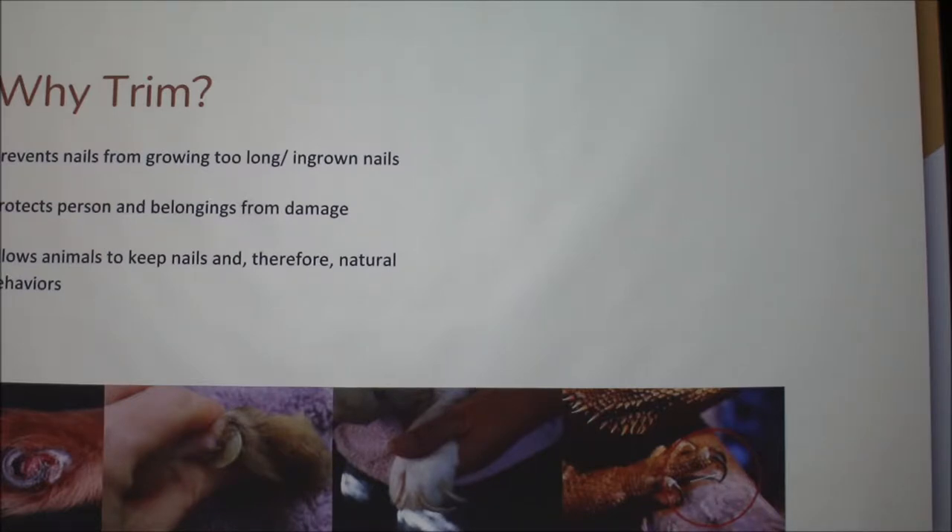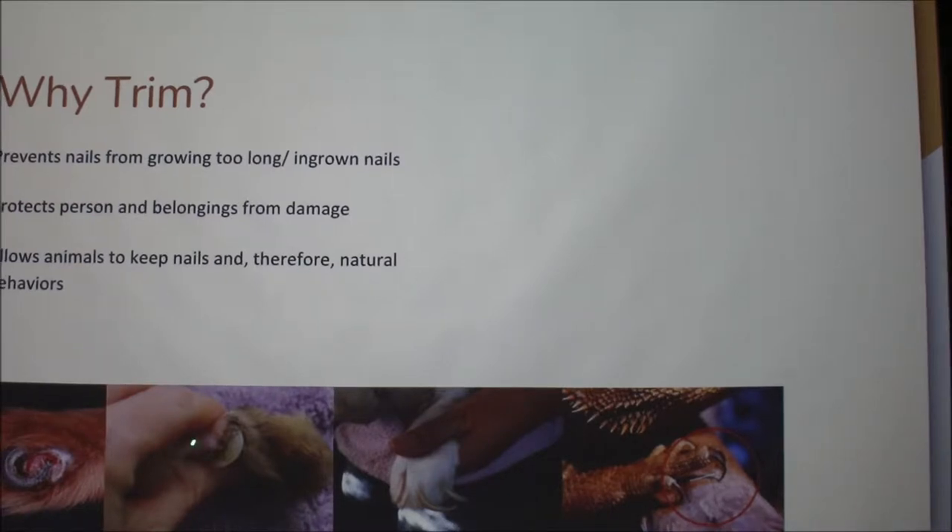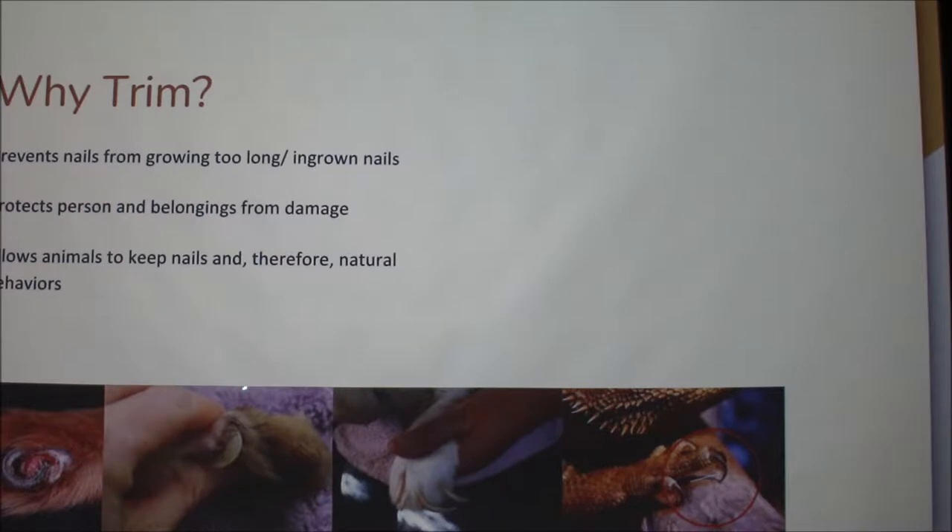Why trim their nails? It prevents their nails from growing too long or getting ingrown. You can see here — these are both pictures of the dewclaw, one cat and one dog. You can see in both cases it's not great when it starts curling and digging into their skin. This is a rabbit's foot — those nails are really long and not very comfortable. For bearded dragons, they don't necessarily need it for their health; it's more for your preference, because they have little tiny sharp razor blade claws. They need them to grip but don't need them that long — cutting or filing is mostly for you. And it protects the person and belongings from damage. Trimming can help with scratching furniture. It also allows animals to keep their nails and their natural behaviors.